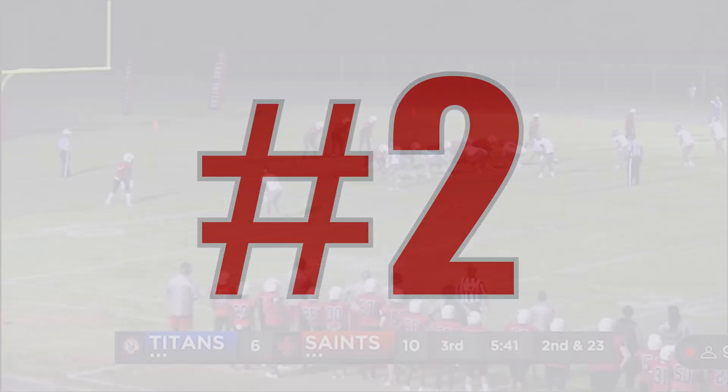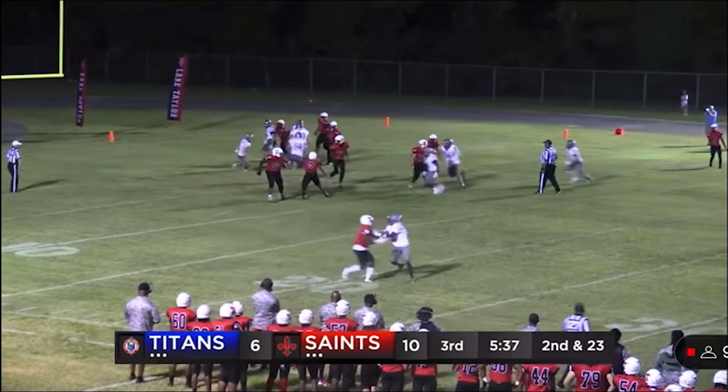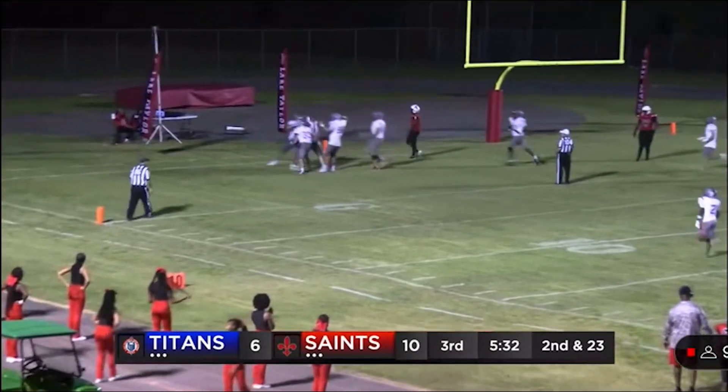Next up at No. 2 play of the week, we have the easiest touchdown you may ever see as Drew Pendleberry gets the pass thrown straight into his chest and walks it in for 6.